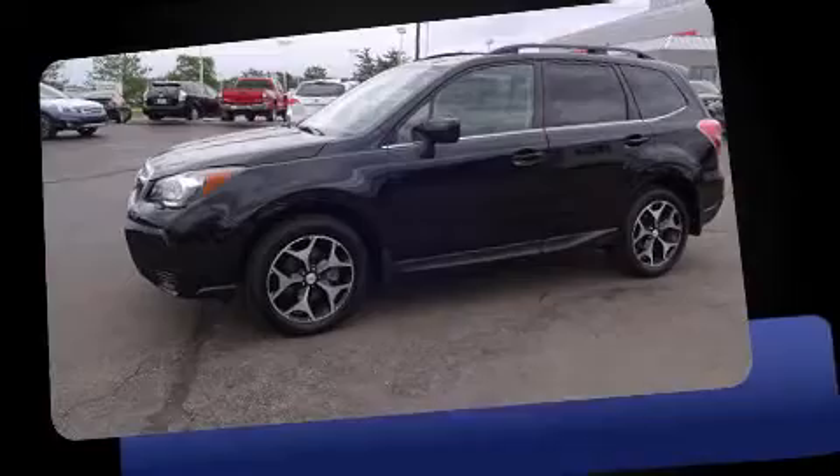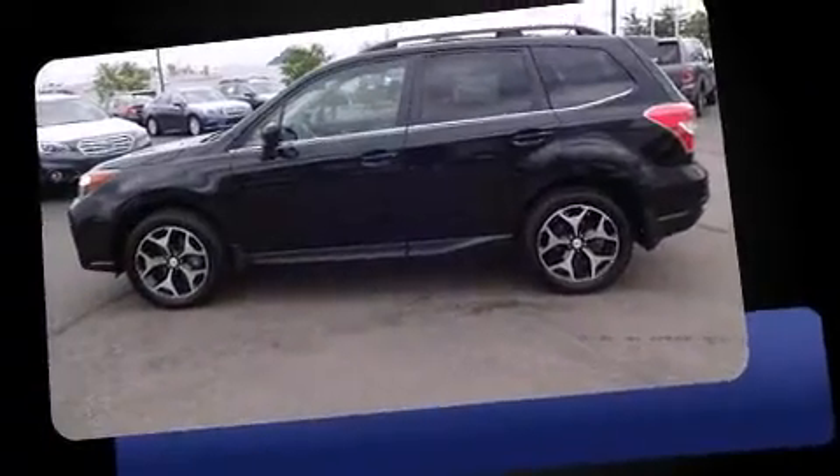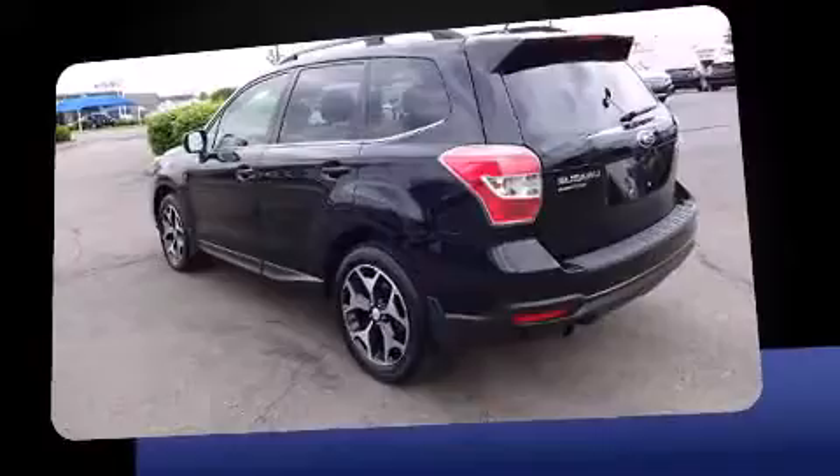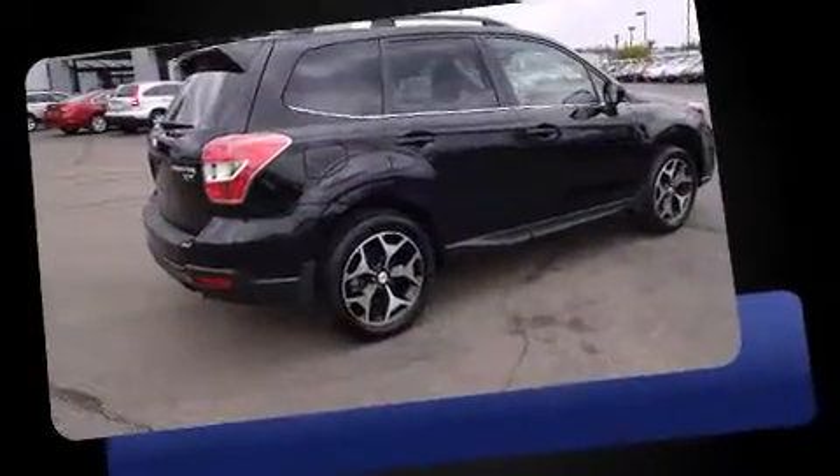Introducing the 2014 Subaru Forester. It features all-wheel drive versatility, an automatic transmission, and a 2-liter 4-cylinder engine. Turbocharger technology provides forced air induction, enhancing performance while preserving fuel economy.